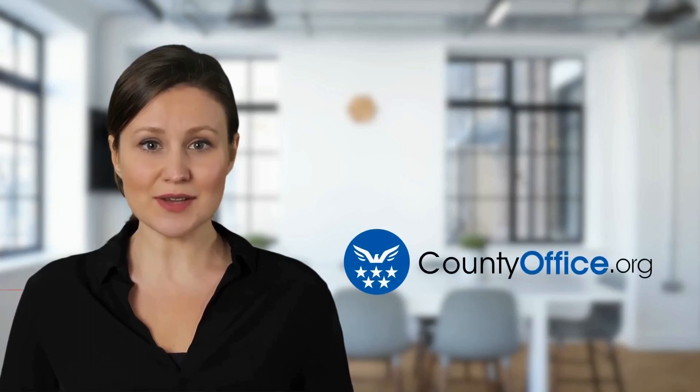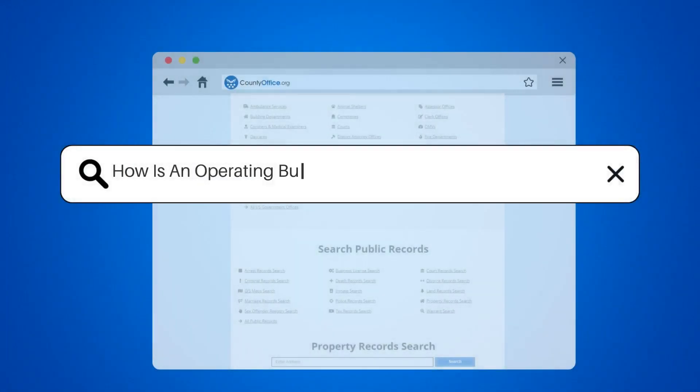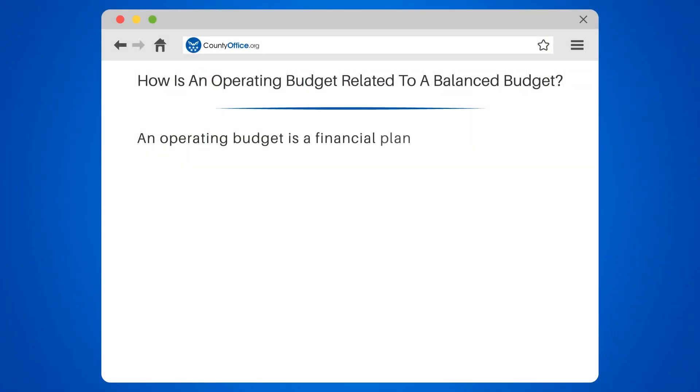Welcome to County Office, your complete guide to local government services and public records. Let's start learning. How is an operating budget related to a balanced budget?